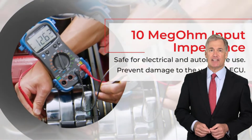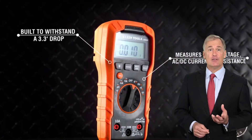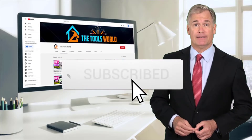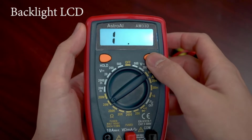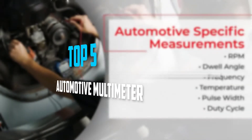You can see their latest prices and find out more information about these products by using the links below in the description. And don't forget to hit the subscribe button. So let's get started with the video. Are you looking for the best automotive multimeter in your budget? In today's video, we break down the top 5 best automotive multimeter.